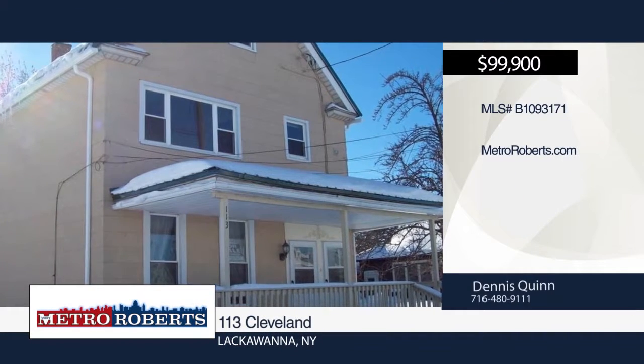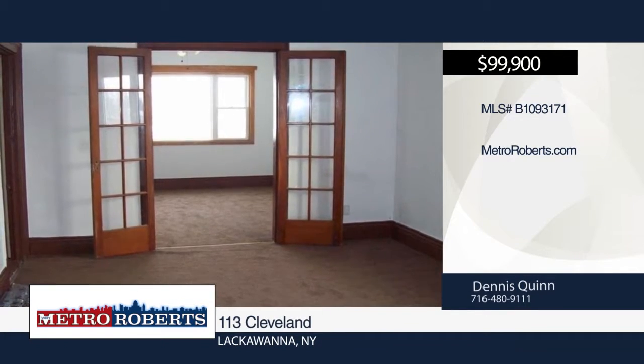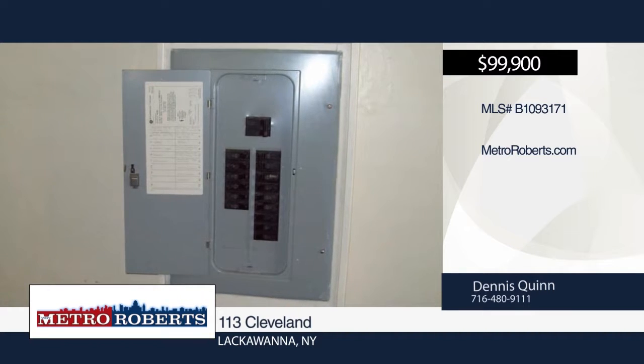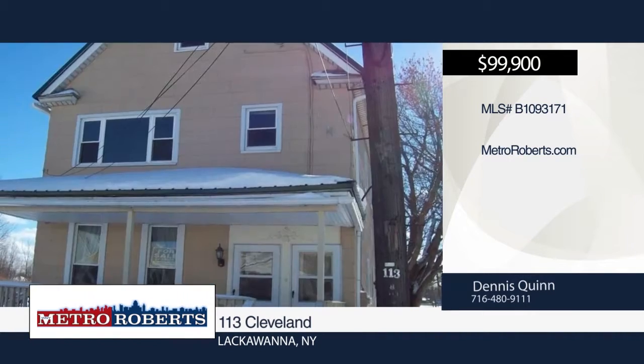Located in the southern part of Lackawanna and close to the village of Blasdale, this property offers a brand new metal roof, large two-car garage, and newer windows. The first floor apartment features an island in the kitchen, master bedroom with walk-in closet, laundry room, and a back deck. The upper apartment has a large kitchen, French doors separating the living and dining rooms, and access to a full attic. All rooms have been freshly painted and new wall-to-wall carpeting has been installed in both units. Call Dennis Quinn today to schedule your private showing.